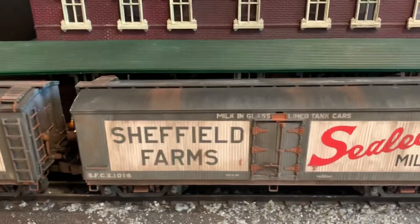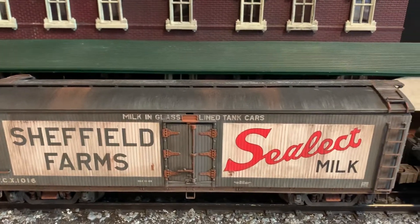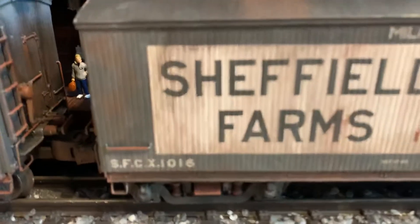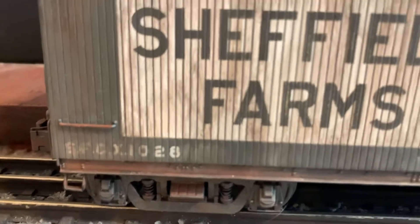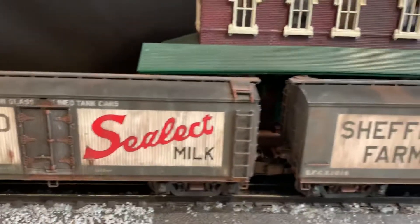Hey guys, so I've got a few of these Sheffield Farms Milk Reefers in my collection, and I've decided to sell a pair of them. They both have two individual numbers, 1016 and 1028, and they're perfect for a Long Island Railroad Steam Era train.